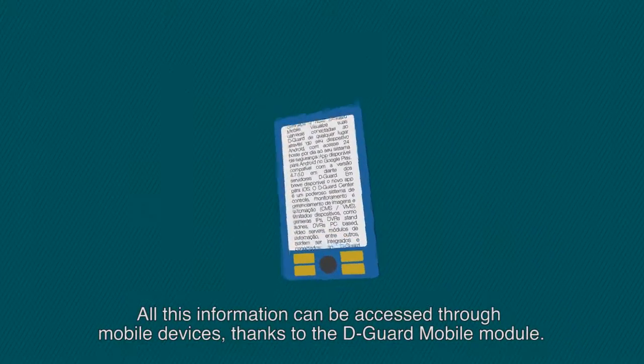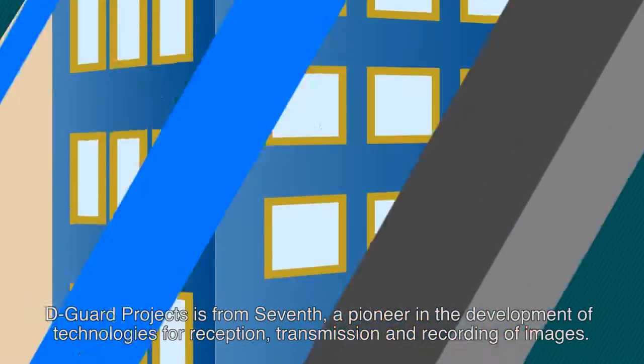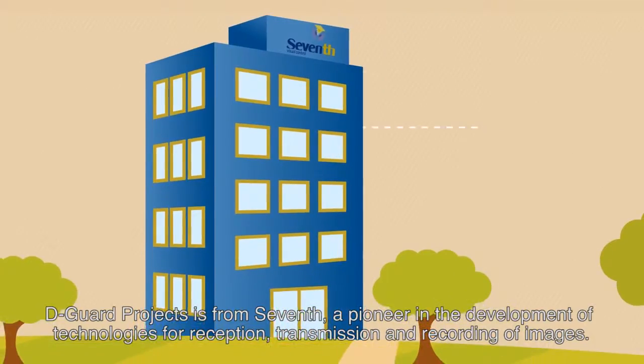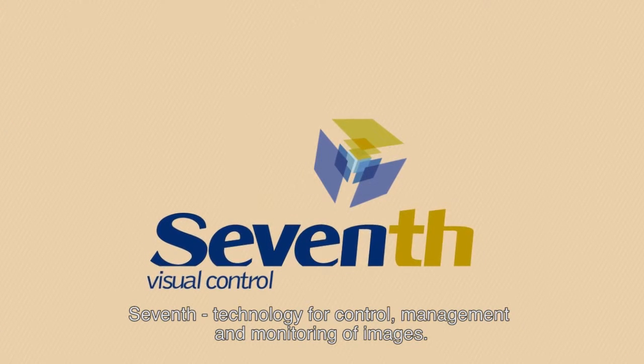All this information can be accessed through mobile devices, thanks to the D-Guard Mobile Module. D-Guard Projects is from Seventh, a pioneer in the development of technologies for reception, transmission, and recording of images. Seventh: technology for control, management, and monitoring of images.